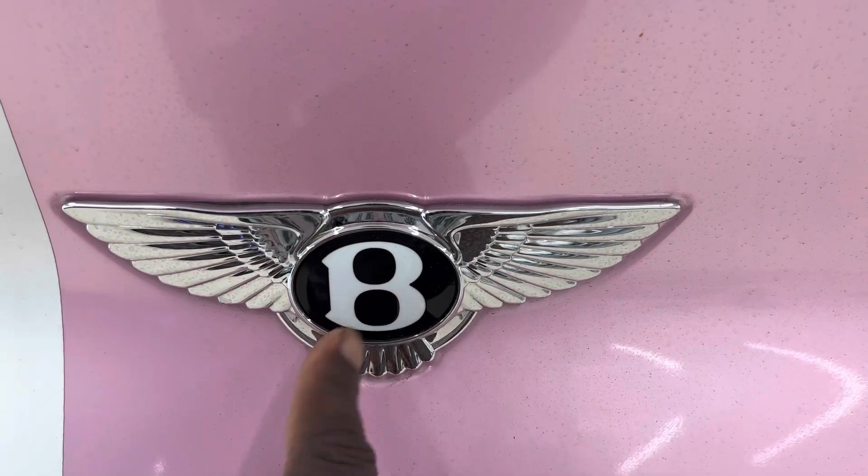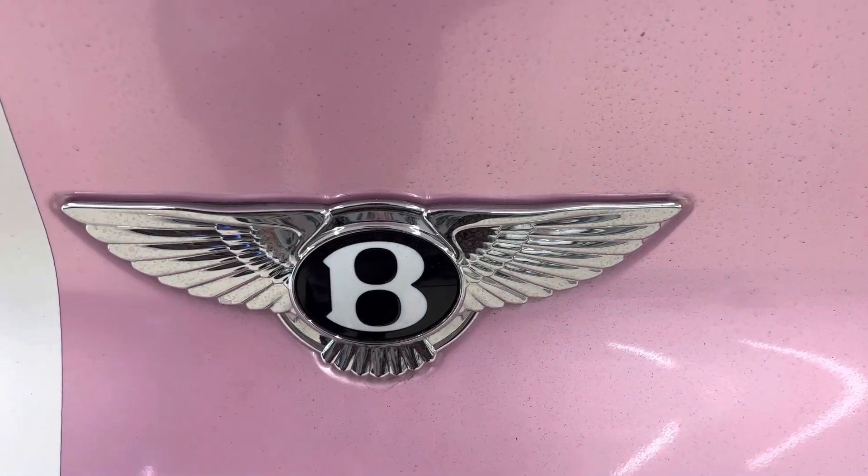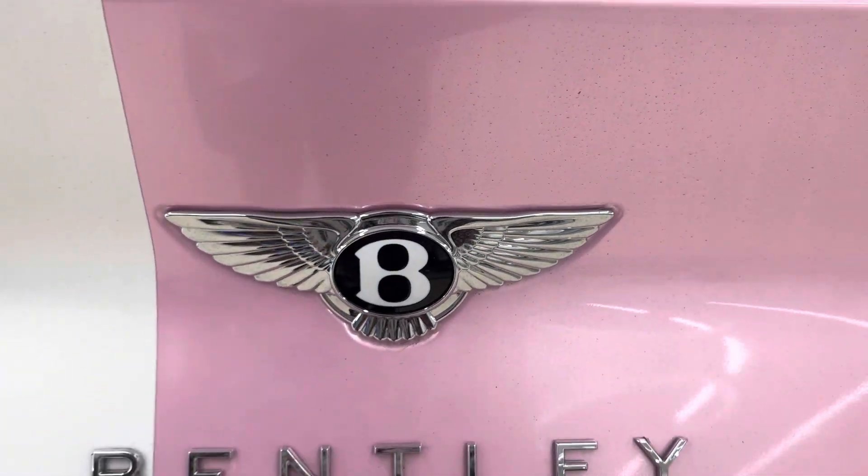To open the rear trunk you push on the Bentley badge and it will open for you.